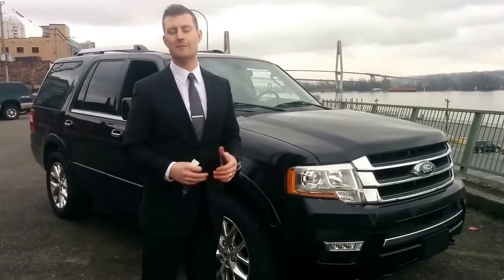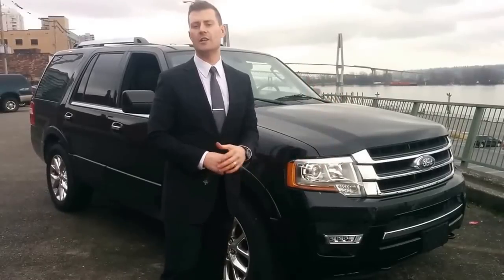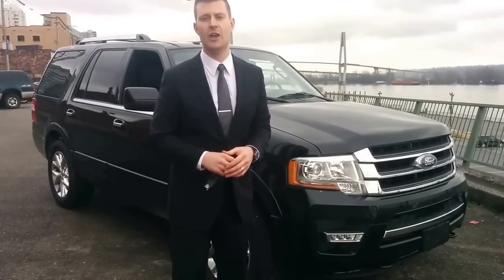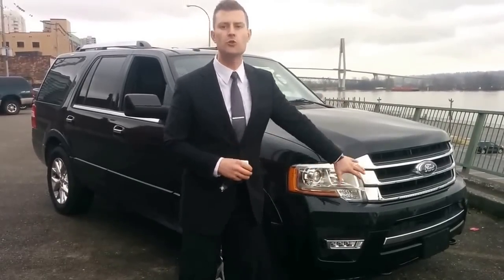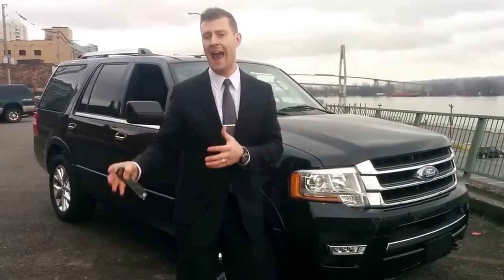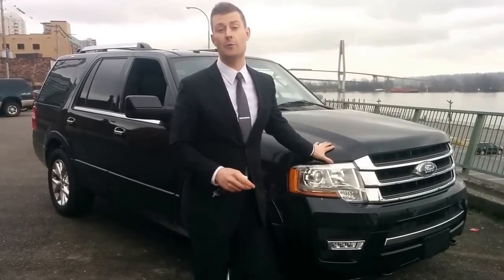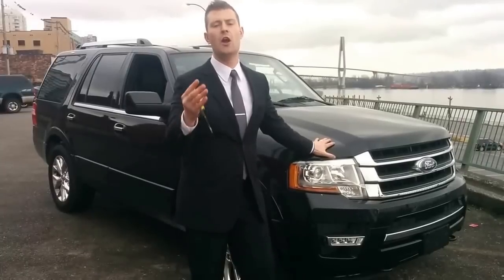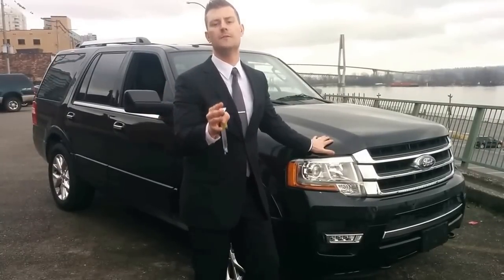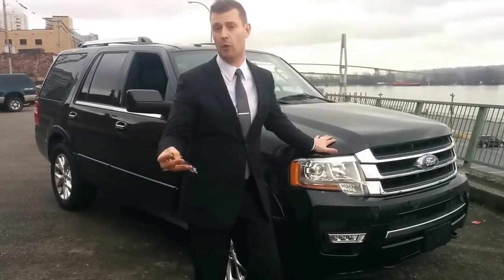Good afternoon folks, welcome to Key West Ford TV. My name is Ryan. We're going to do a walk around on this great looking 2015 Ford Expedition Limited Trim Package. Ford has done a fair bit to this vehicle for 2015 — it's got a refresh on the exterior and the interior, and most importantly they've gone away with the V8 power plant and went to the all familiar 3.5 liter twin-turbo direct-injected EcoBoost V6 that you're all very familiar with in the popular F-150.